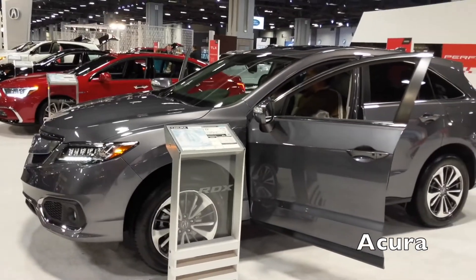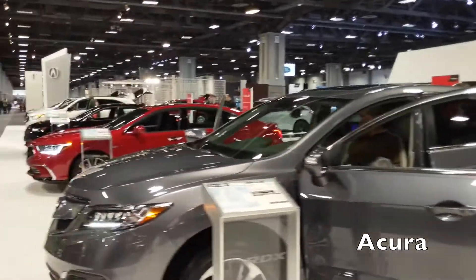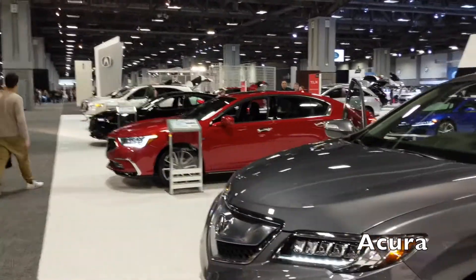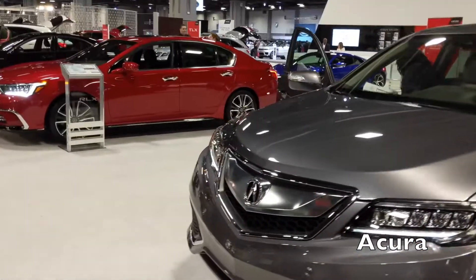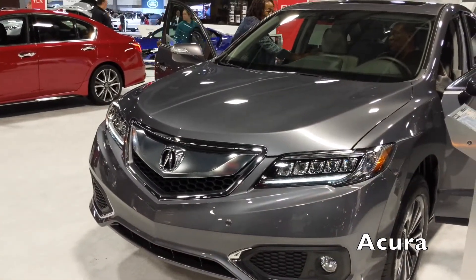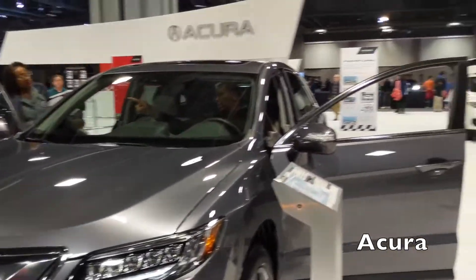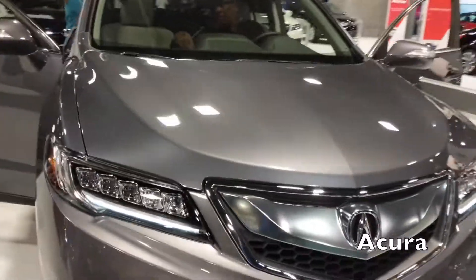Brand new 2019 RDX from Acura — take a look. I'm not a big fan of this front; it looks kind of like a buck tooth or something. Well, don't go so hard on those Acuras. The front is kind of odd, but it's way better than the Lexus, and I hear it's all new redesigned.